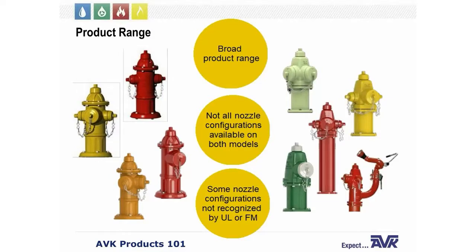We have a very broad product range for the Series 27 fire hydrants. The 2780 nostalgic style on the left can be configured with a standard three outlet, two hose outlet, two pumper outlets, or a single pumper outlet. The 2700 modern style on the right can also come as a three outlet, two pumper outlets, or single pumper outlet. There's also an alpine style for snowy environments — the tall one — so you can have the hydrant above the snow level. It can also be configured as a monitor hydrant for fire protection applications, as seen in the bottom right. Note that not all configurations are available for both the 2780 and the 2700, and some configurations such as the single pumper nozzle may not be recognized by UL or FM.